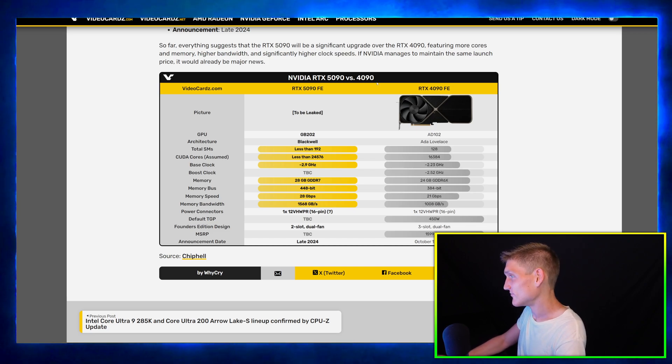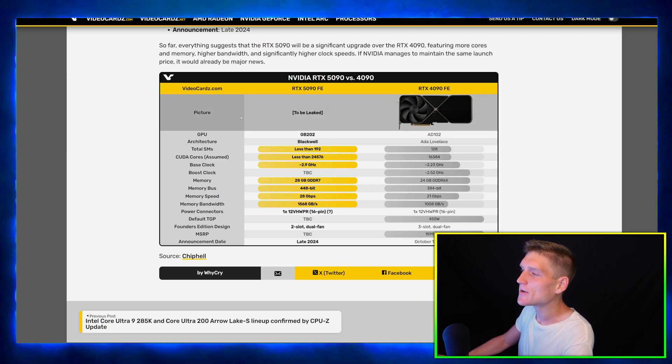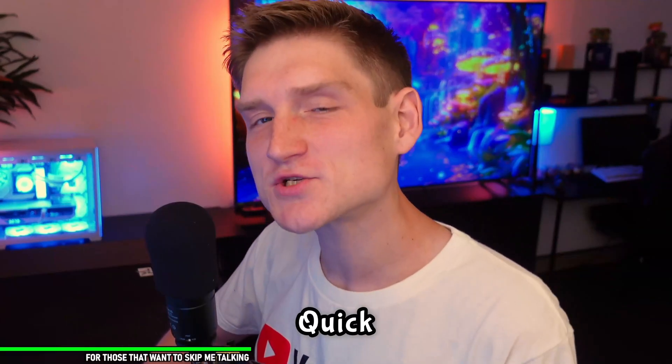Compared to the RTX 4090 Founders Edition, I'm gonna leak this right now. Are you ready? This is what the 5090 is going to look like right there. For those of you not aware, leaks are the same thing as a yes.